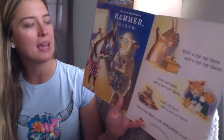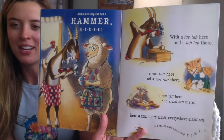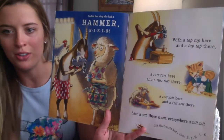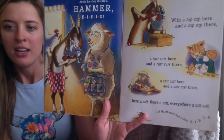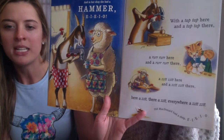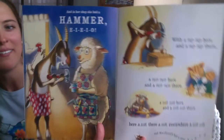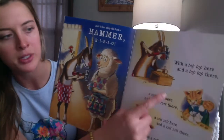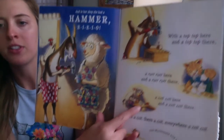And in her shop she had a hammer. E-I-E-I-O. With a tap-tap here and a tap-tap there, a rrrr here and a rrrr there, a zit-zit here and a zit-zit there. Old MacDonald had a shop. E-I-E-I-O. So you can see we are adding each tool — the tap-tap for the hammer, the rrrr for the drill, the zit-zit for the saw.